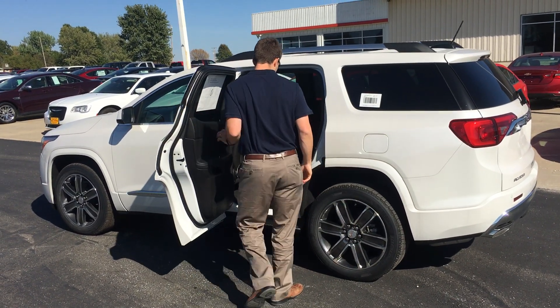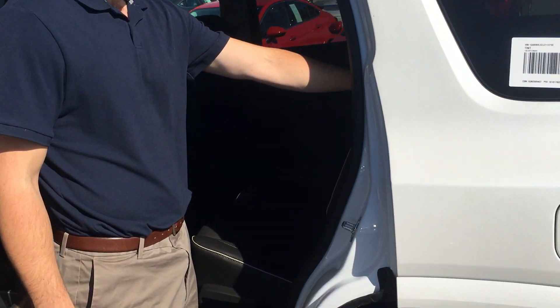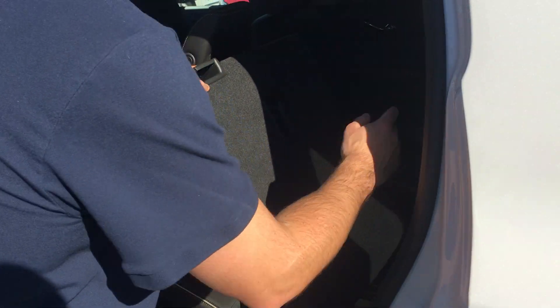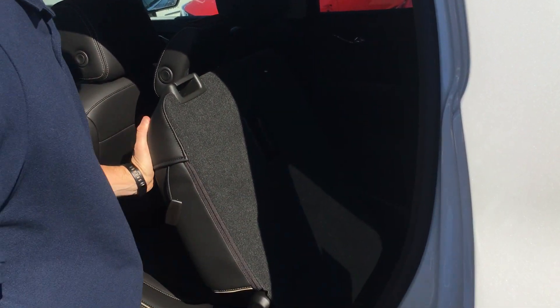If we open the door right here, you just grab this latch right on top of the seat — you can see it right there — and you just pull and it slides forward. That makes it easy for kids or anybody getting in the back. You don't have to pull the seat all the way down; it'll literally just slide forward, and then when you're done it just slides back in place.